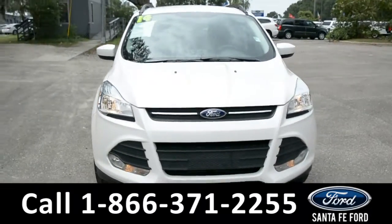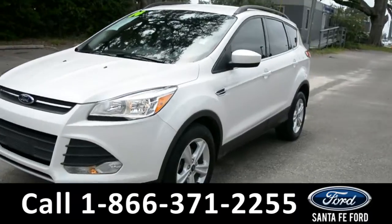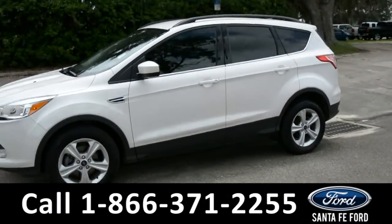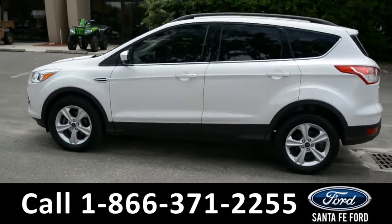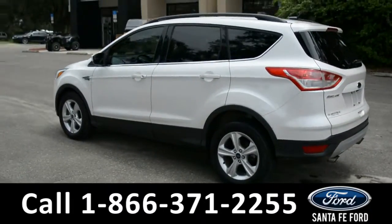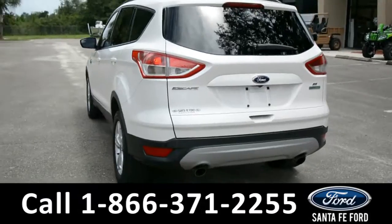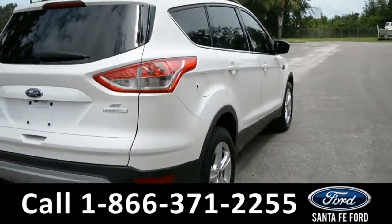This 2014 Escape SE has fog lights, solar tinted windows, alloy wheels, roof rails, keyless entry, and keypad door lock. For more information on this vehicle please go to santafeford.com or give us a call at the number below.